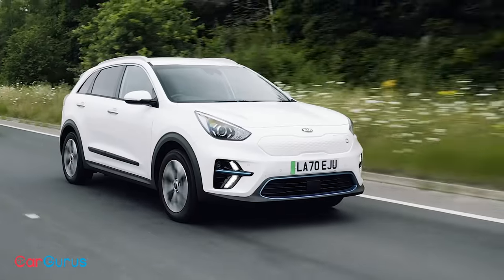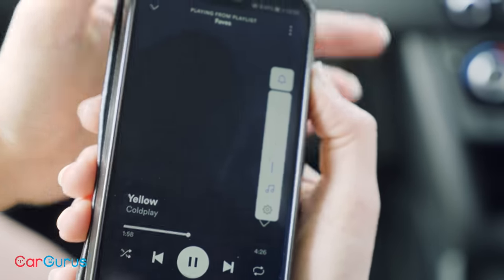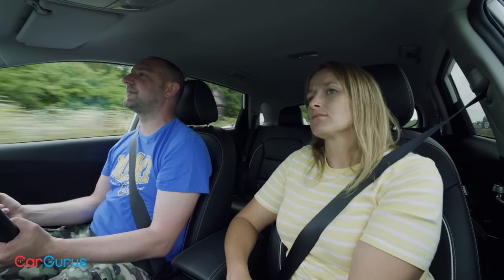Now the same test in the Kia e-Niro on the same stretch of road. First notch — nothing. Second notch — noticeably more tyre noise in this car. Third notch — still can't get it. Fourth notch — the song is identified as 'Yellow' by Coldplay. That's a full notch higher than the Skoda, primarily because of tyre noise rather than wind noise or motor noise. Score one for the Skoda on refinement.